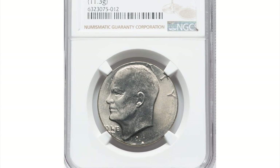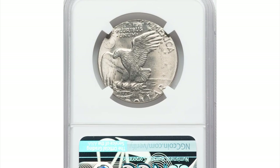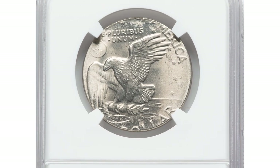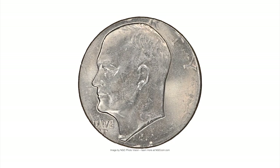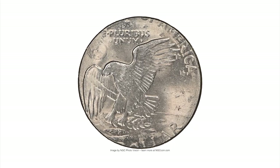This is a 1971 Eisenhower dollar struck on a half dollar planchet, graded MS64 by NGC. Most of the planet Earth is present, but the metal flow makes it uncertain whether the reverse subtype is common type 1 or type 2.